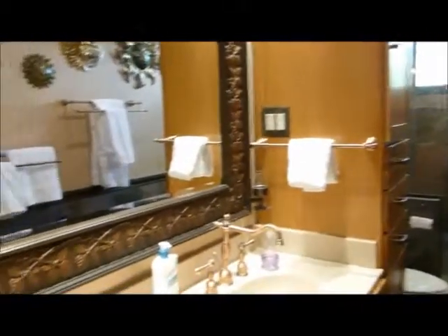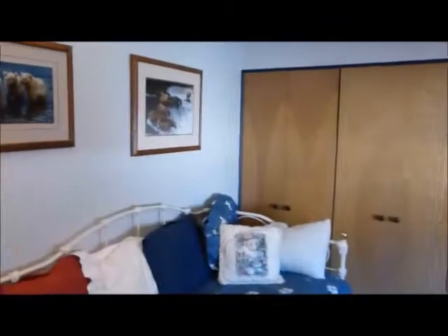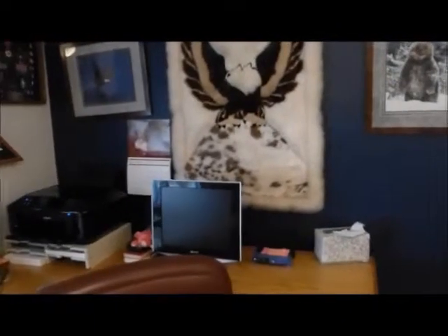This second bedroom they've made into an office slash bedroom. It also has ample storage space all across the wall. You've got a bed in here and a huge desk — these are really good sized bedrooms. So you have two bedrooms that are served by this bathroom.